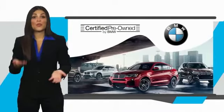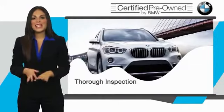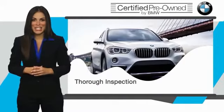To be eligible for the Certified Pre-Owned Vehicle Program, a BMW must pass a thorough inspection by factory trained technicians.